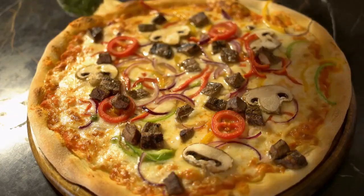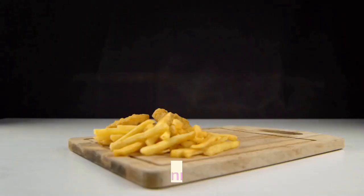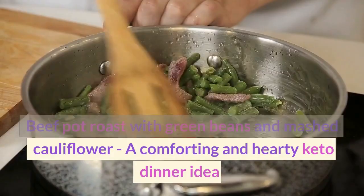Snack: One ounce of macadamia nuts, a keto snack that is rich in healthy fats and perfect for on-the-go. Dinner: Beef pot roast with green beans and mashed cauliflower — a comforting and hearty keto dinner idea.